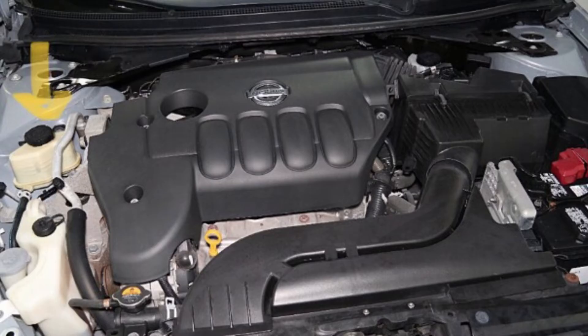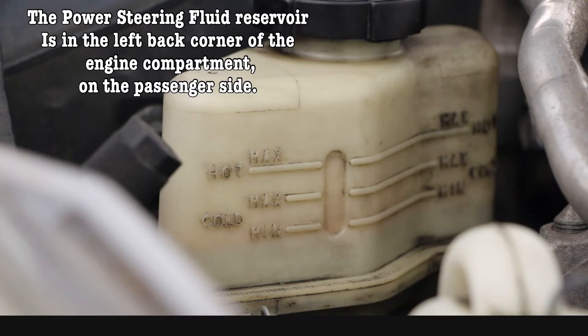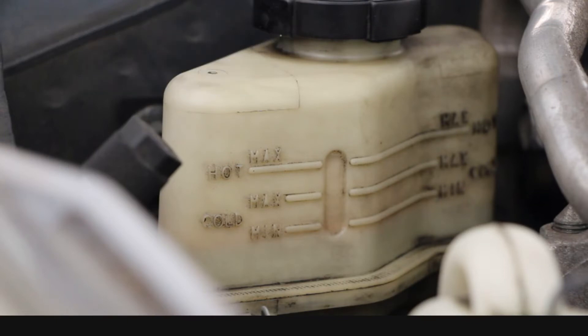On the Altima, the reservoir is located in the upper left corner of the engine compartment. On your car, it may be somewhere else.